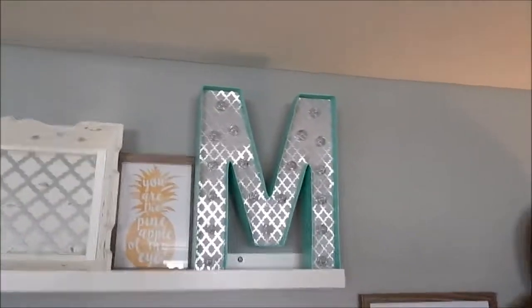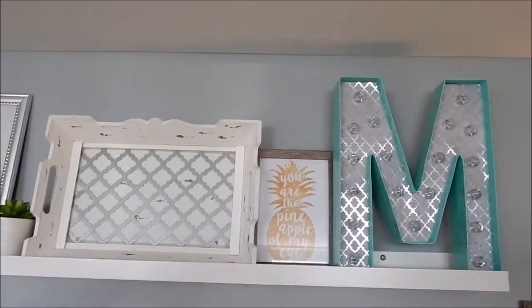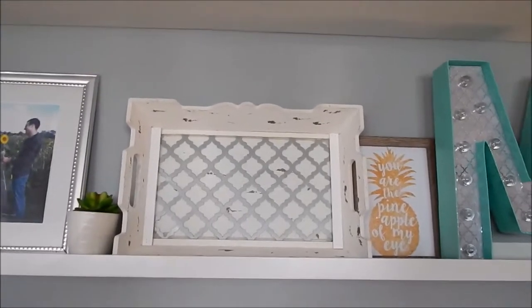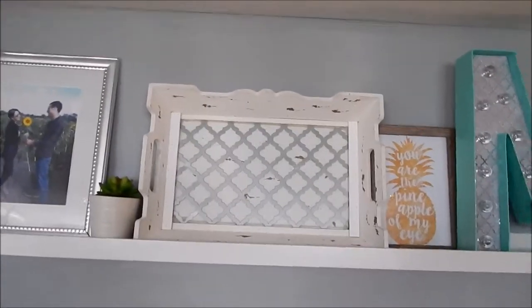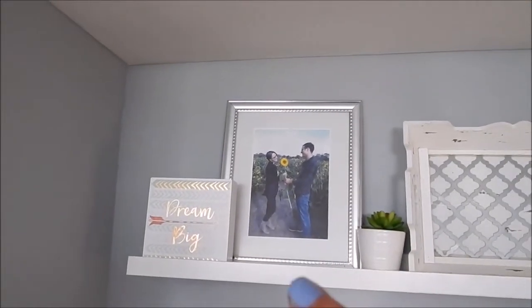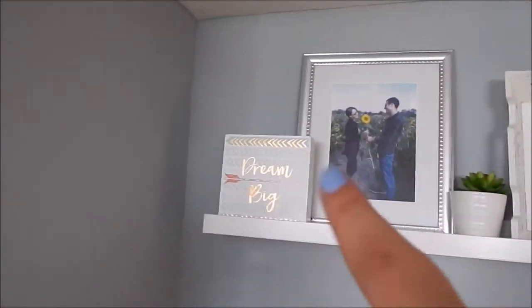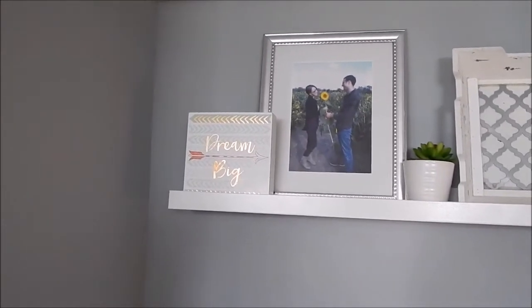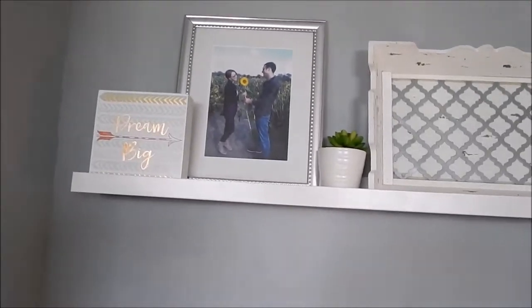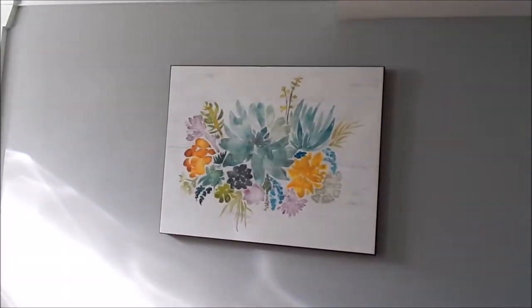Up here I have the marquee letter that I made — it matches really well. There's another Walmart frame with a print and a tray I got from Hobby Lobby. I have a little succulent from the Target dollar spot, a picture of me and my husband when we were dating, and a little wood block that says 'dream big' from Joann Fabrics for about three dollars.